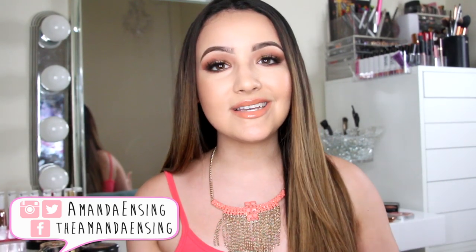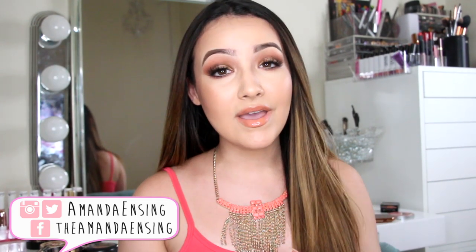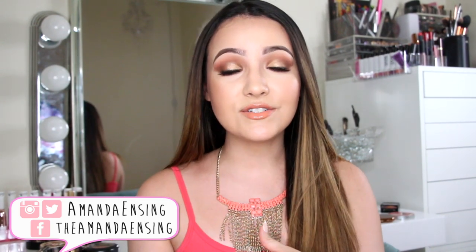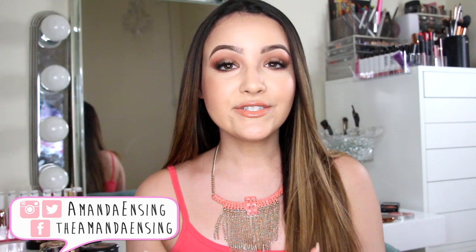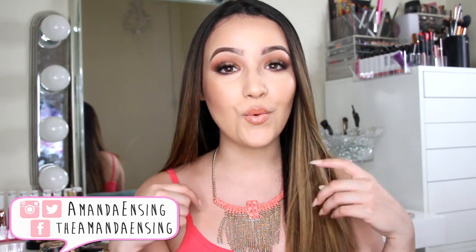No matter what your skin tone is, anyone can wear a bronzer. It's just going to add dimension back into the face. I thought about doing maybe favorite concealers, luminizers, and blush as a series, so if you guys want me to do that, please thumbs up this video and let me know in the comments what you want to see next. So let's go ahead and start with the matte bronzers.